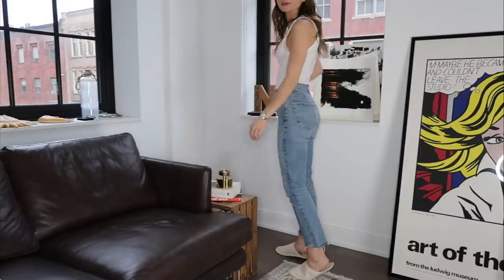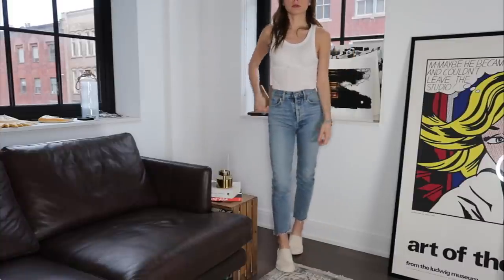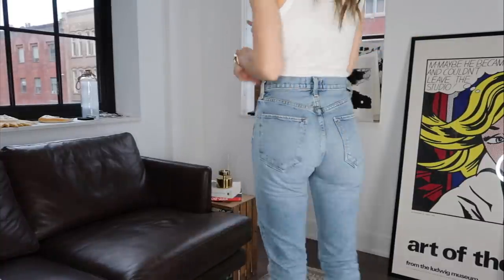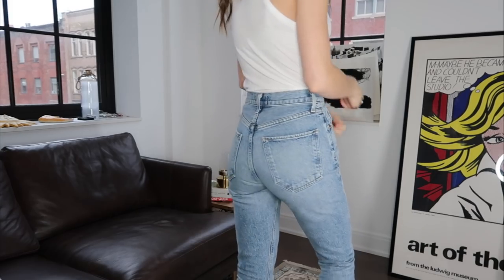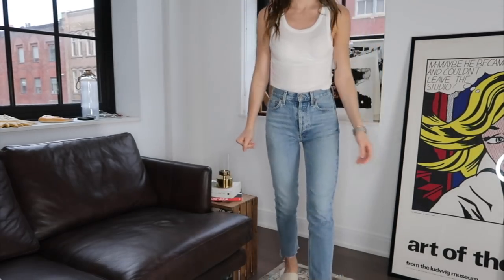The jeans I got are the Riley Crop. I'll insert a clip of me wearing them. I got them in a 23, button fly — I really, really like them. They're stiff but still hug your body. Big fan. I got them in white as well, because once you find jeans that fit you, you want to get every color.